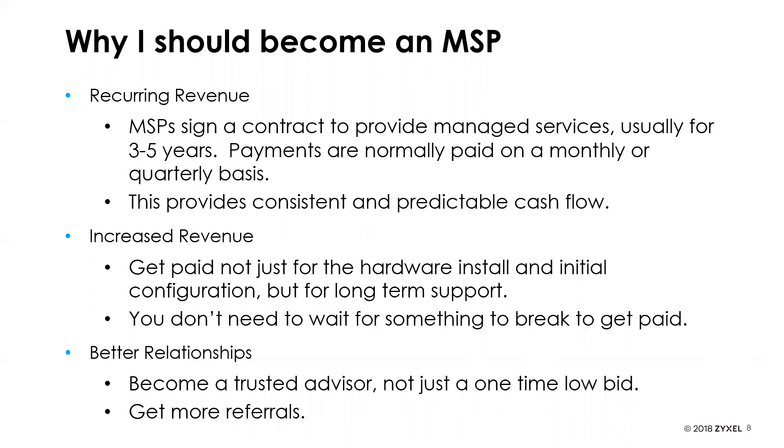You don't need to wait for something to break to get paid — it doesn't have to be a break-fix model. It can be a proactive model where you ensure your service offering — whether Wi-Fi or network security — is constantly available and working. You also build better relationships with your customers, becoming a trusted advisor rather than a one-time low-bid contractor. This leads to more referrals as you become an established ongoing partner to these end customers.